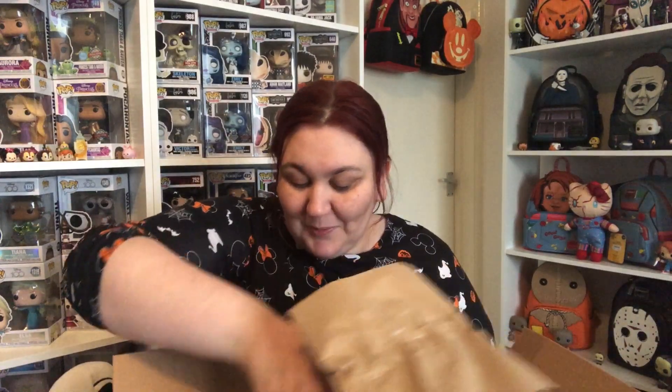Hey guys, so today I am back with an unboxing for you. This is a Loungefly, it's a Funko exclusive. I can't remember what the occasion was for, but let's get into it. The tag will say what the occasion was for. It is the 2023 Fall Convention Limited Edition bag.